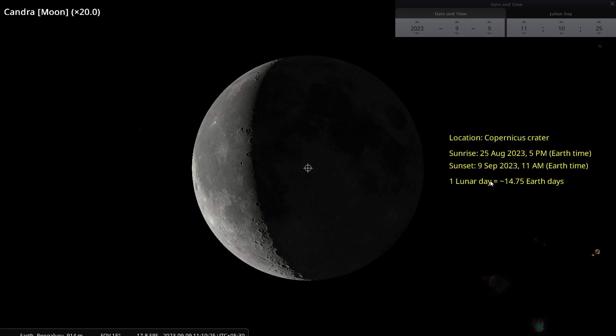So one lunar day is approximately 14.75 earth days, which is pretty much the same figure we got in the previous tutorial — 14 days and 18 hours. This is what ISRO has been telling us: there will be 14 continuous days of sunlight. They were talking about the South Pole, whereas I have illustrated that using the crater Copernicus.